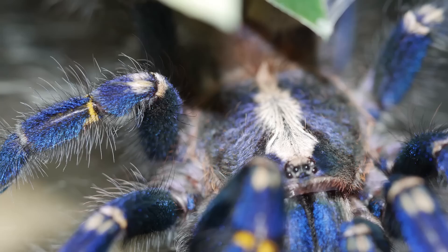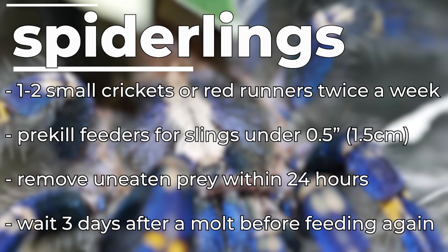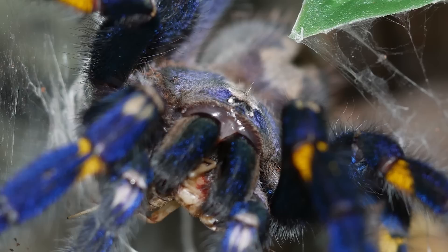For feeding, I give spiderlings under an inch small crickets and pre-kill any prey near the size of the spiderling. I feed them about one prey item twice a week and remove any uneaten prey at least 24 hours later, as I don't want prey wandering around if the tarantula decides to molt. As slings they have more of a gray color, though some pattern may be visible. They are extremely fast and will run laps around the enclosure if spooked, making feeding time a little stressful. Always have a catch cup handy when opening their enclosure.